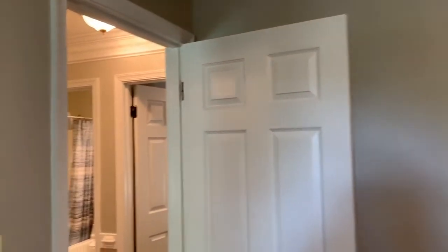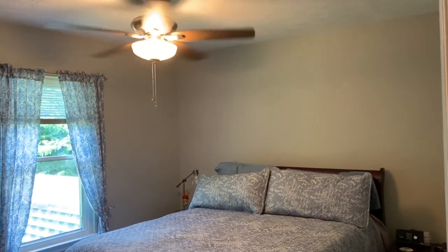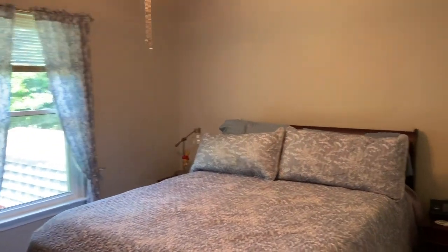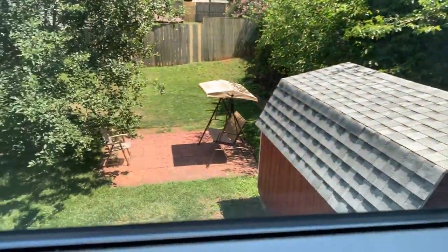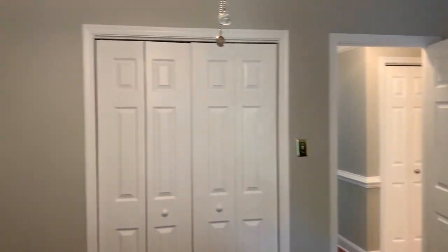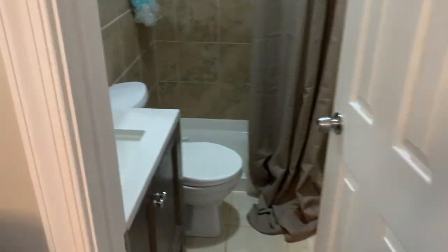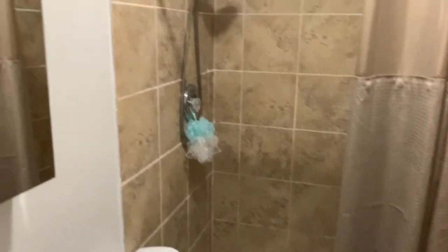Closet here. And coming into the owner's suite: new carpet, ceiling fan with a light. This faces the rear of the house with a beautiful view of the yard. There is the master closet. And then in the master bath, we have an upgraded new vanity, upgraded tile on the floor and in the shower.